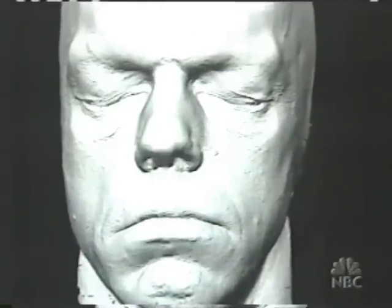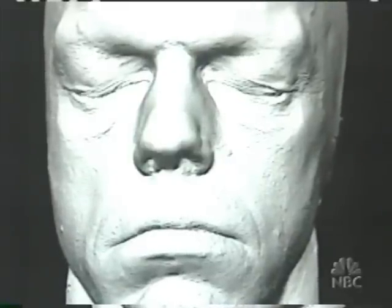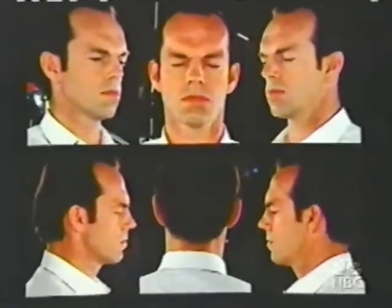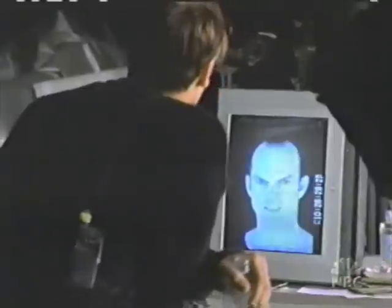First, Gator's team made a plastered cast of Hugo Weaving's face and head to capture all of his wrinkles and pores. Then, they photographed Weaving's face from every possible angle to capture his skin tones. Finally, the most difficult challenge: how do you duplicate Weaving's unique facial expressions?